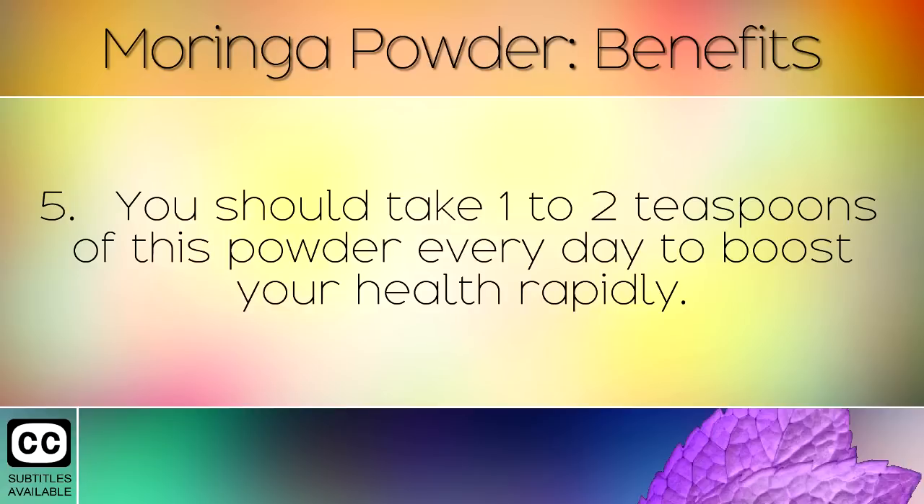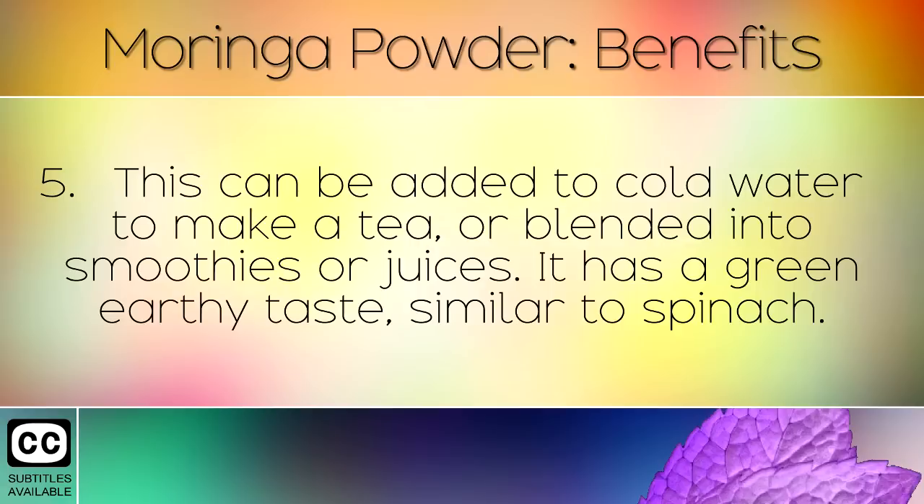You should take 1-2 teaspoons of this powder daily to boost your health rapidly. This can be added to cold water to make a tea, or blended into smoothies or juices. It has a green earthy taste, similar to spinach.